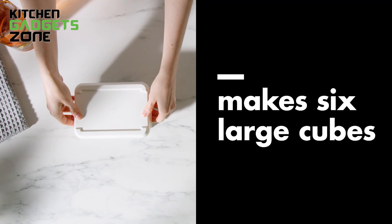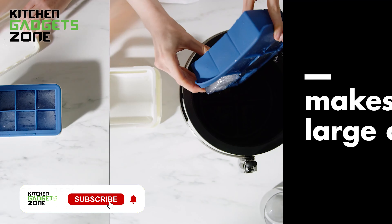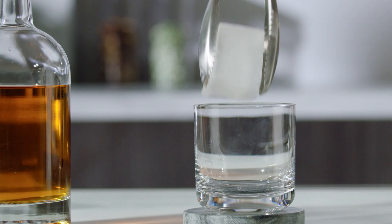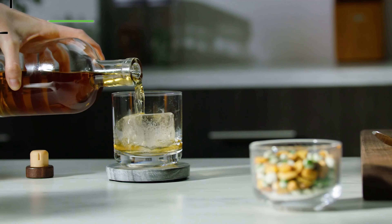Ensuring your ice is safe to use, it's also dishwasher-safe, making it easy to clean, perfect for keeping your drinks chilled without the fuss of struggling with traditional ice trays.